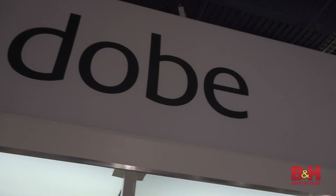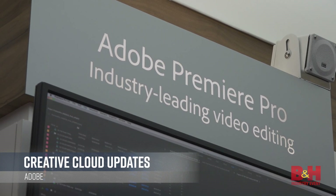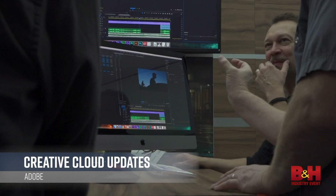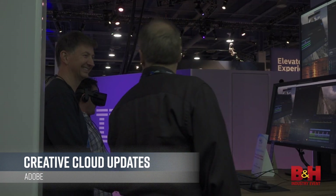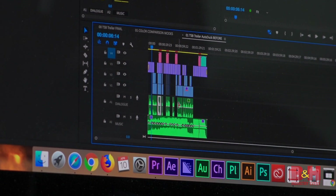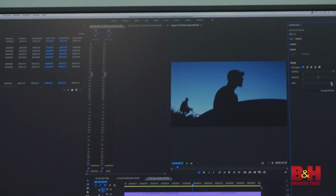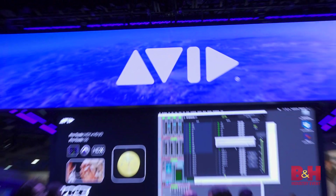Meanwhile, Adobe demonstrated their latest updates to the Creative Cloud suite with powerful new tools for Premiere, After Effects, Audition and more. The new version brings more support for VR production, built-in sound ducking, data-driven graphics creation, and a useful new color match tool in Premiere.